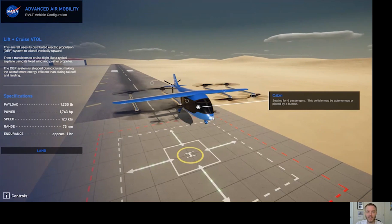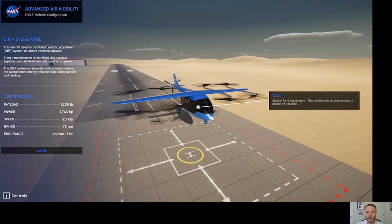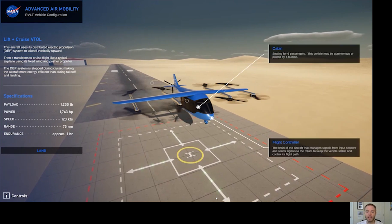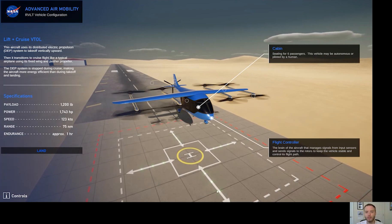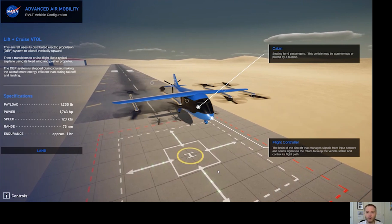In order to stay stable and have a nice smooth flight, these vehicles need a very smart brain. That brain is called the flight controller. It manages all the signals from the rotors and other sensors on the aircraft to help keep the aircraft stable and on a smooth flight.